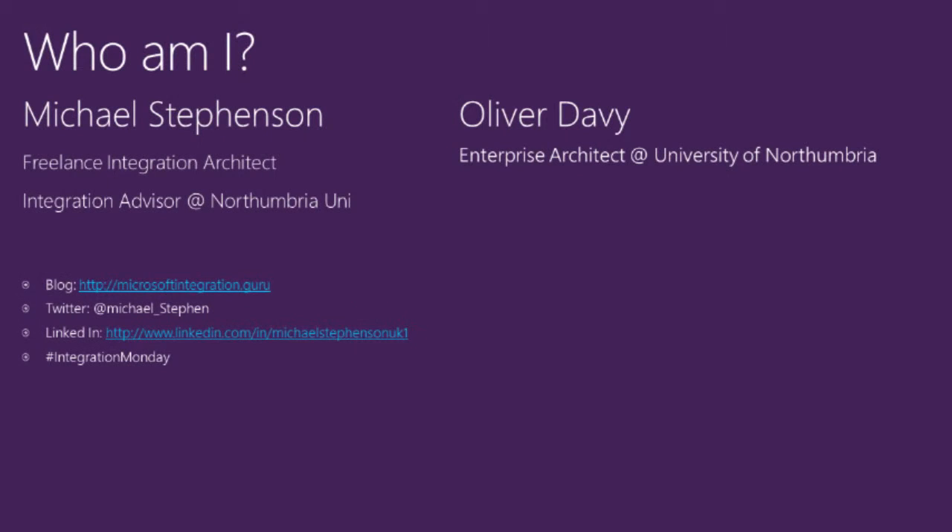Firstly, I want to tell you a bit about the university. We're based in the northeast of England, in Newcastle, and we were originally founded in 1969 as Newcastle Polytechnic. We were awarded university status in 1992, and by the year 2000 we'd become the largest university in the northeast of England. Today, we've got over 35,000 students and 3,000 staff in campuses across London, Newcastle and overseas.